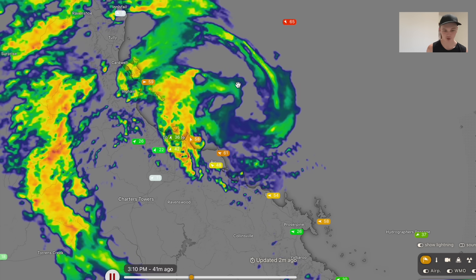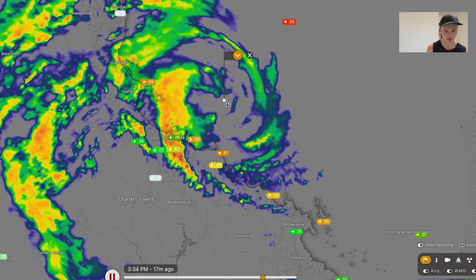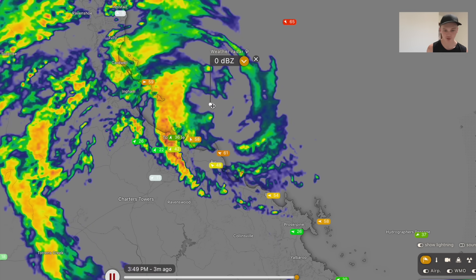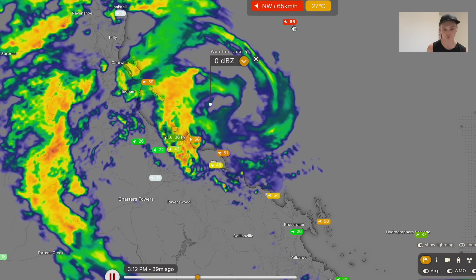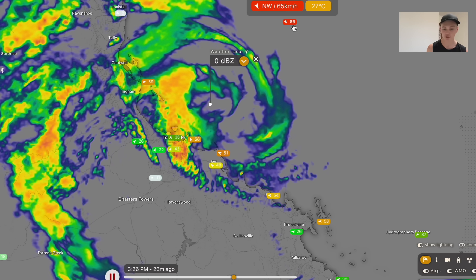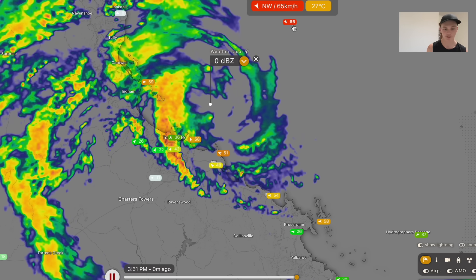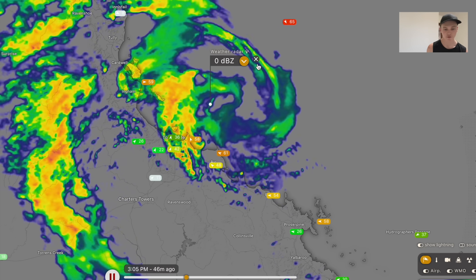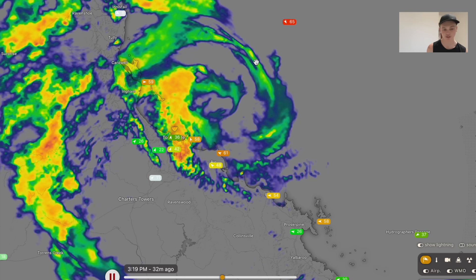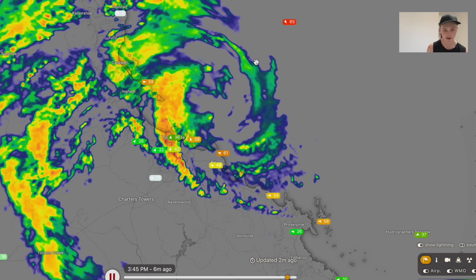Looking at the storm right now, it's a sloppy system. The eye of the system is located here where the cursor is. Some pretty strong winds have actually been recorded. Flinders Reef had a peak wind gust of 145 kilometres an hour on the eastern side of the system, which is the weakest side, meaning I have reason to believe that this cyclone might have as high as 170 kilometres an hour — far stronger than what we were expecting just a couple of days ago. It gives you an idea of just how unpredictable these systems are.